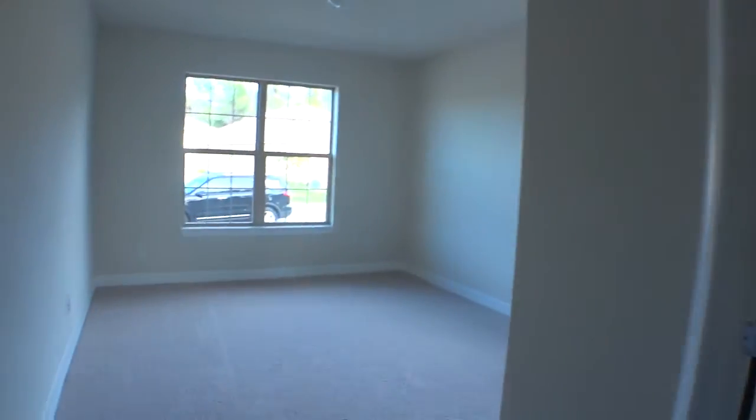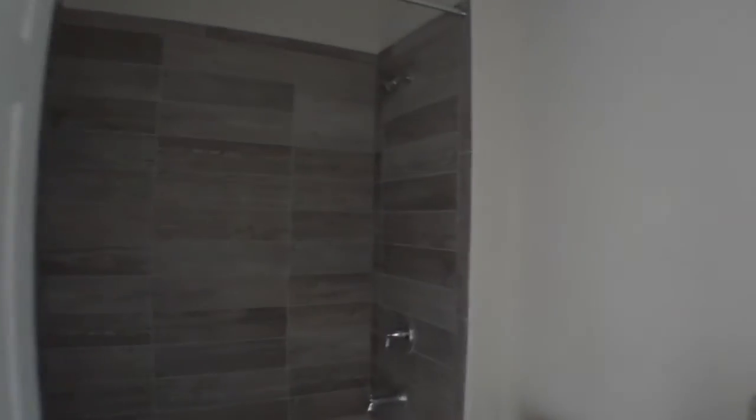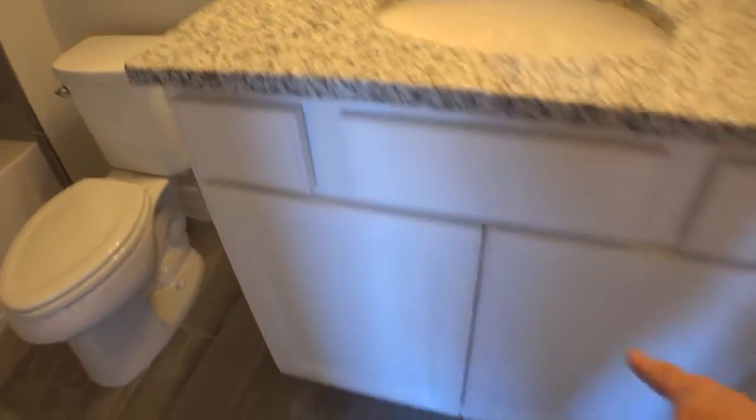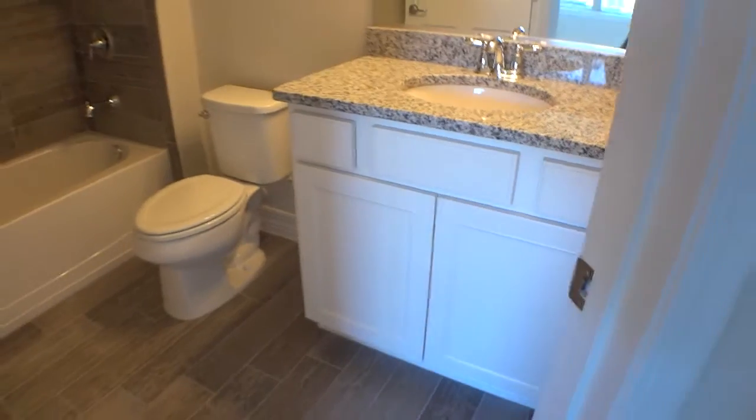Pulte is very much known for their attention to detail, their quality of build, and their high-end products they put in their homes — a lot of which are standard. The tile around the tub, wood tile around the tub. Granite countertops in the secondary bathrooms. Very nice, good cabinetry.